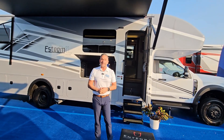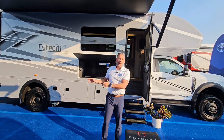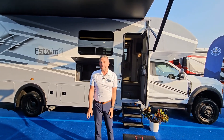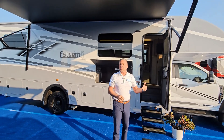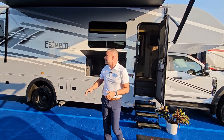Folks, a lot of you have been asking for a while — can we have a bunkhouse on this incredible platform? This is the F600 chassis. It's a four-wheel drive chassis with a 6.7 liter Power Stroke diesel engine. This has a lot of power and capability behind the drivetrain.